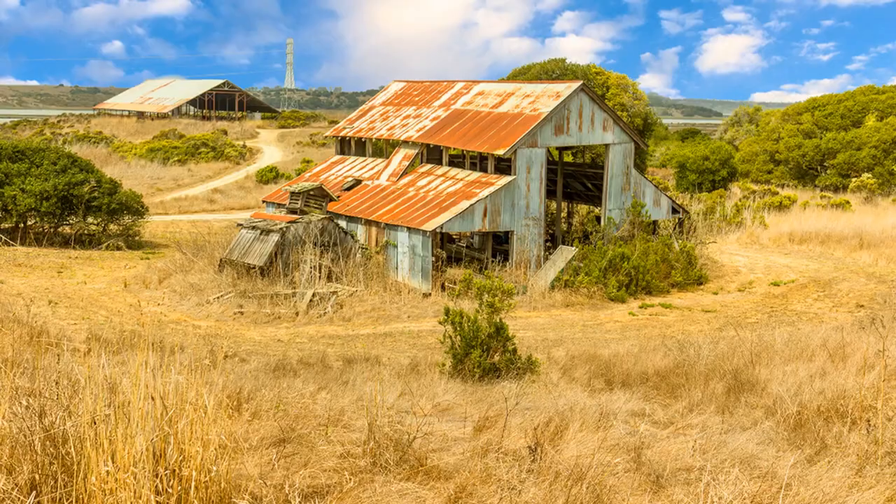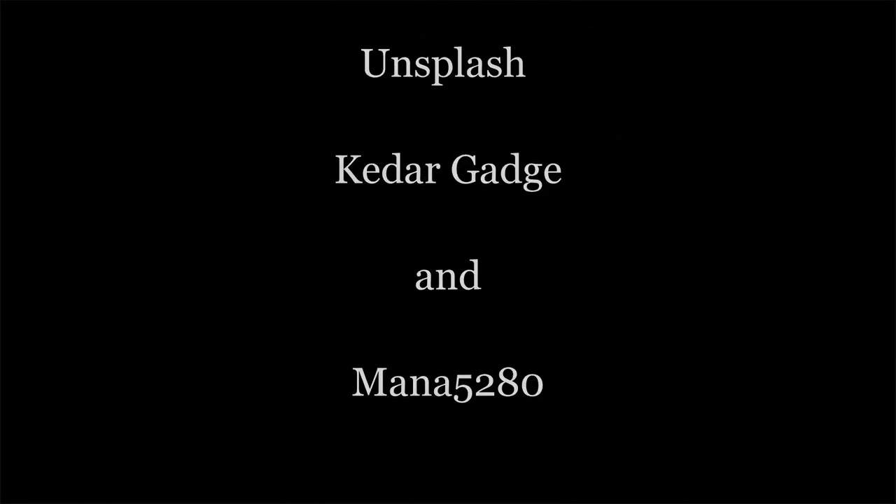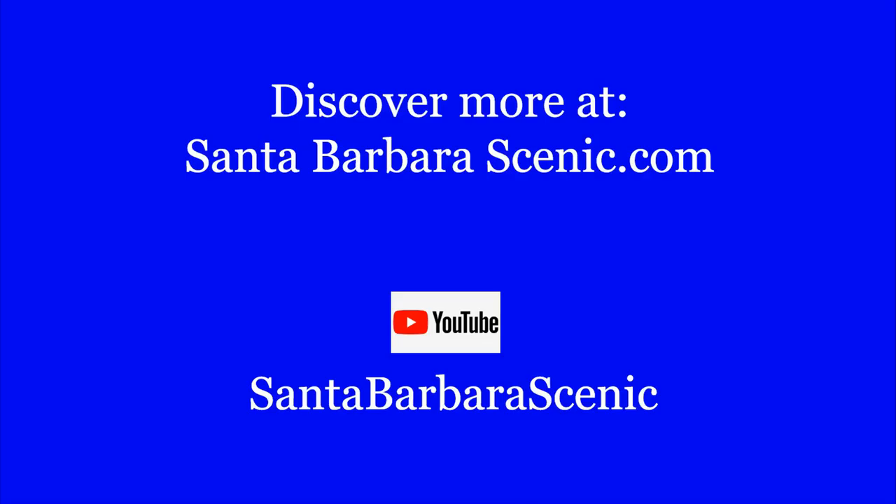To discover more things to see and do on the central coast and beyond, go to www.santabarbarascenic.com or look for our YouTube channel, SBCenic.